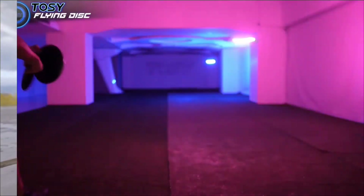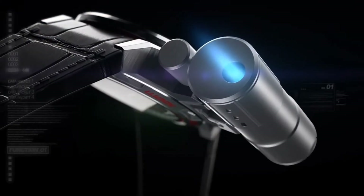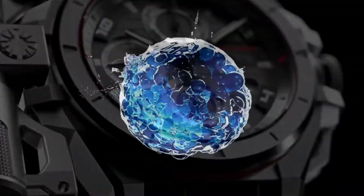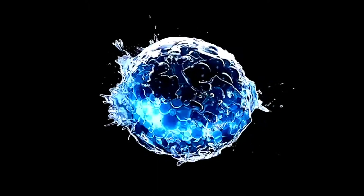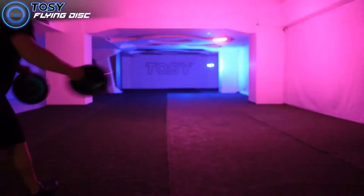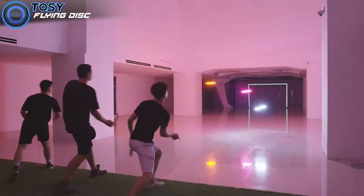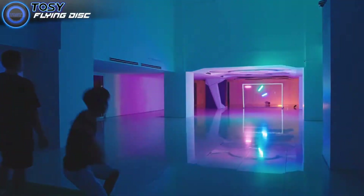Hey guys, welcome to my channel Gadgets Gama. Today we are introducing some outdoor gadgets and some personal use gadgets. Let's get started. Tozy Flying Duo — with 360 super bright LEDs embedded around our disc, you'll be mesmerized by the incredible light effects it creates.